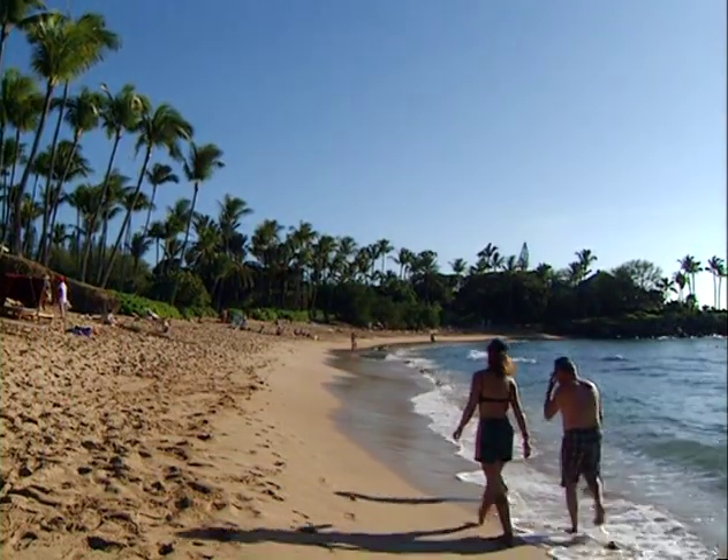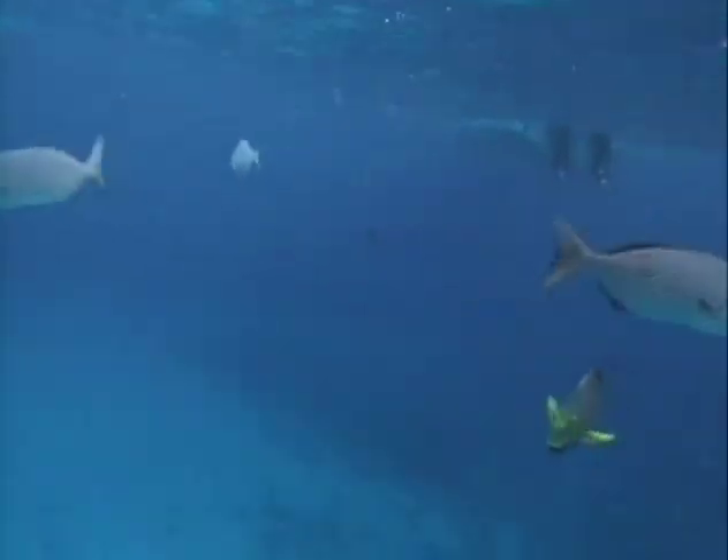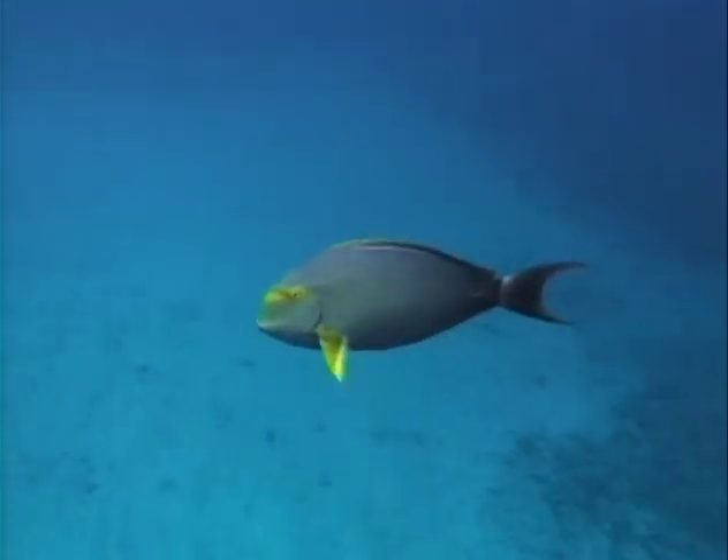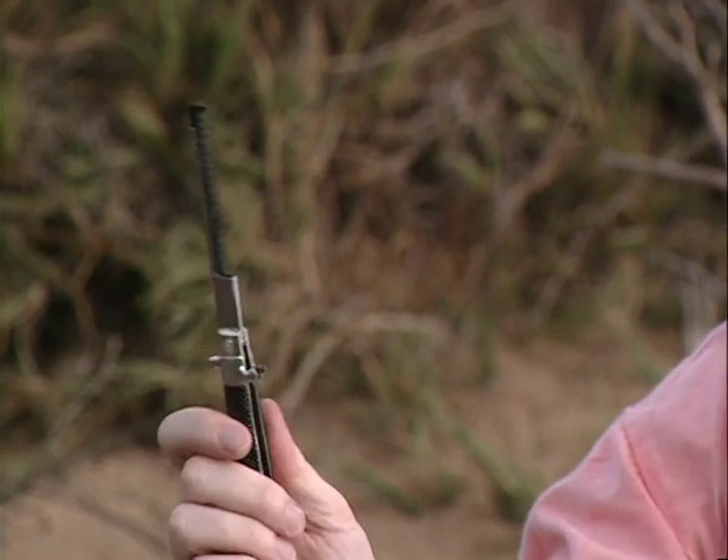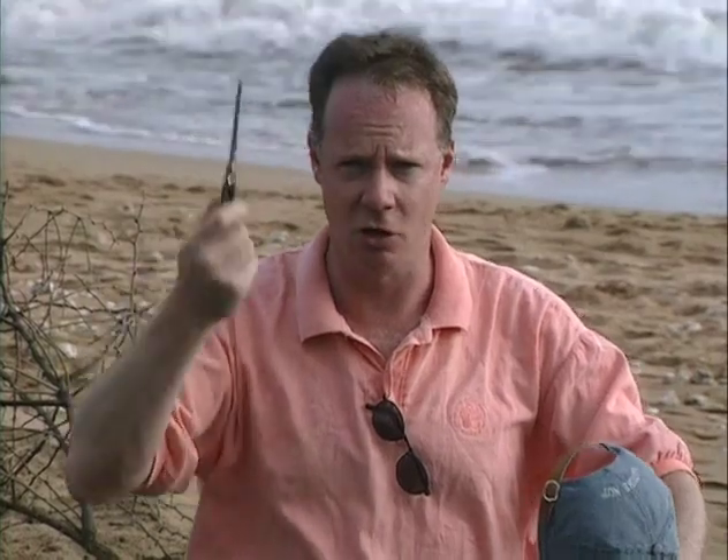Let's talk about the next family of big, beautiful, colorful reef fishes - the surgeon fish family. Now they didn't get their name from snorkelers, they got their name from fishermen. When you get a surgeon fish in the net or on the end of a spear, it's got a little surprise in store for you. Because at the base of the tail, where the body becomes most narrow, there's a little hidden switchblade. It can really dice you up pretty good - it's their secret weapon against predators.